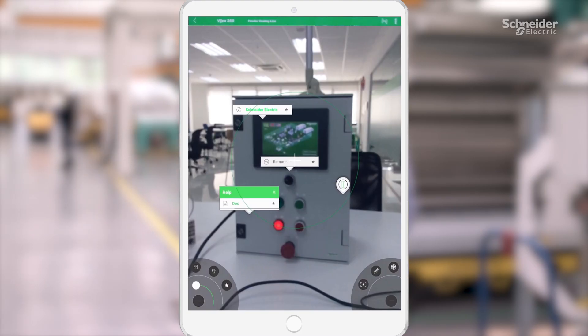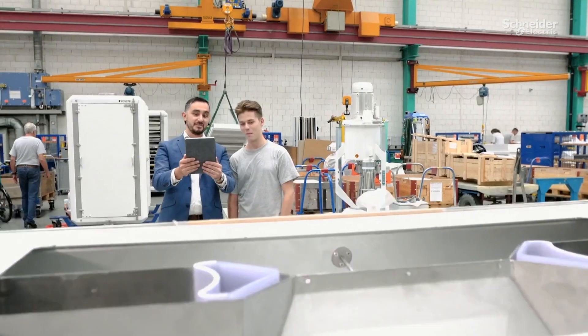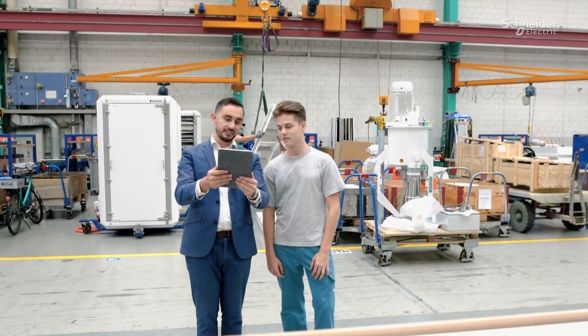With EcoStruxure Augmented Operator Advisor, people spend less time hunting for support and information, and more time making operations run at peak performance.